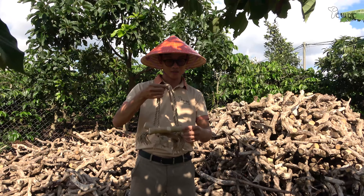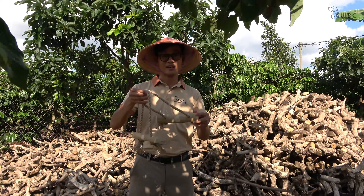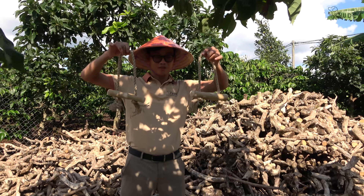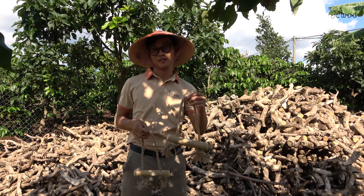Dogs will happily use this toy to play with each other, providing them with a fun and engaging experience. Additionally, the rope material provides a different texture and sensation for dogs to chew on, making it a great option for dogs who enjoy variety in their toys.